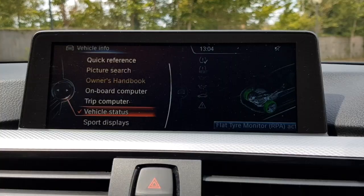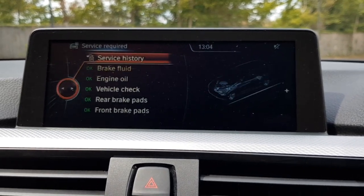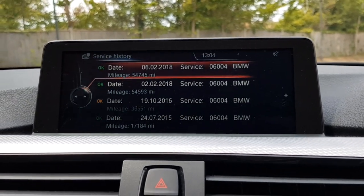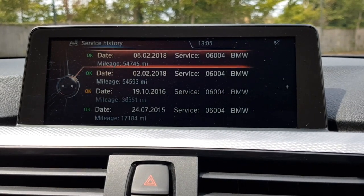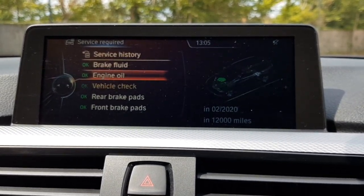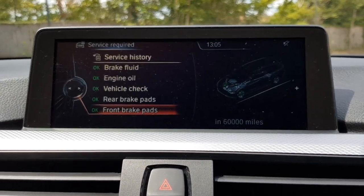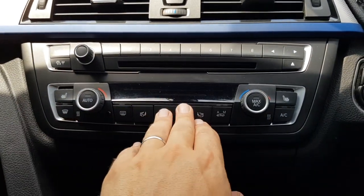Moving to the vehicle status section, we can get historical servicing data and look at upcoming service requirements. Through the service history we can see it's been to the same dealership throughout — serviced at 17,000, 36,000, and 54,000 miles with engine oil and microfilter carried out. The brake fluid service isn't due until October 2018, the next engine oil service is two years away in February 2020, and the vehicle check is also 2020. Rear brake pads have 32,000 miles of wear left, and the front brake pads have just been done and reset with 60,000 miles of wear, depending on driving style.